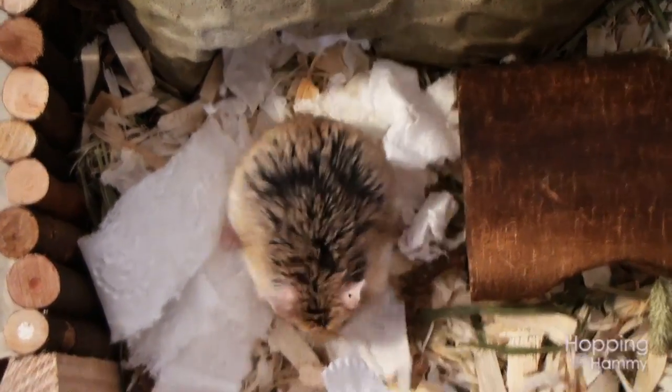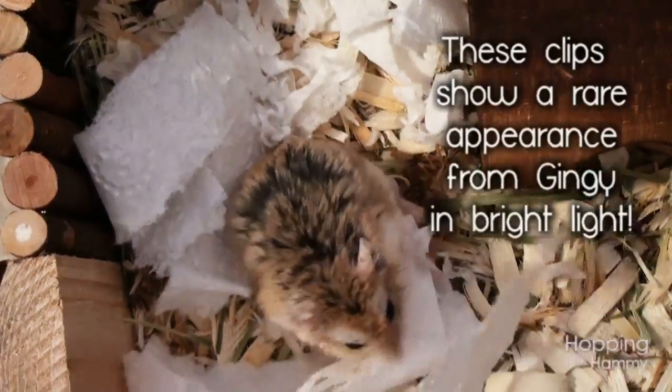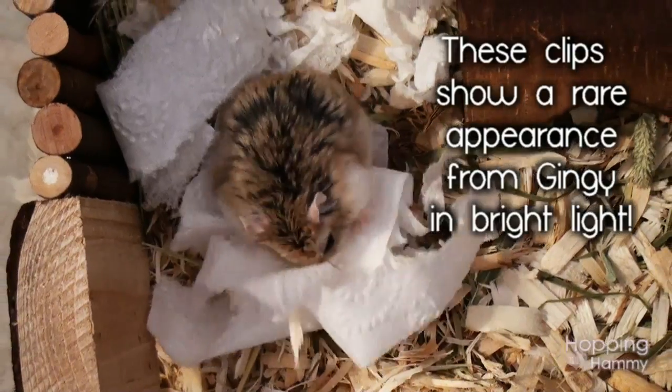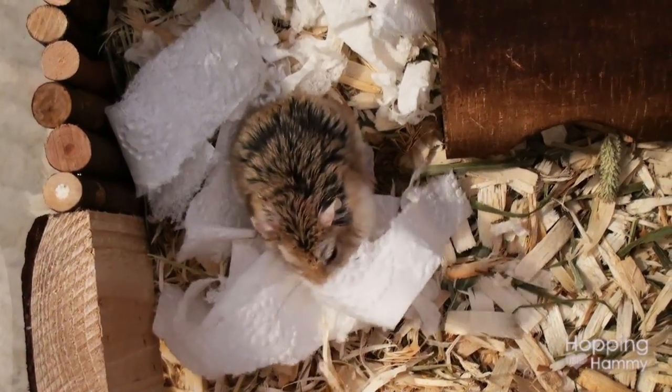He's very happy though and he has been doing very well. He typically does not come out when the light is on so it's a little bit difficult to get decent footage of him, but he's doing very well and he's so cute like usual.